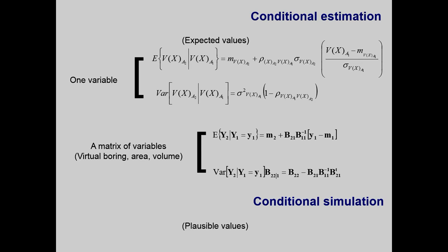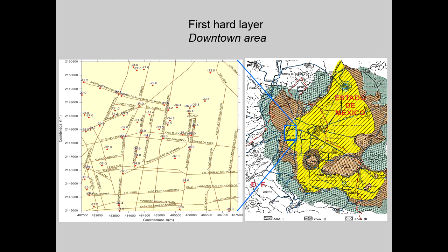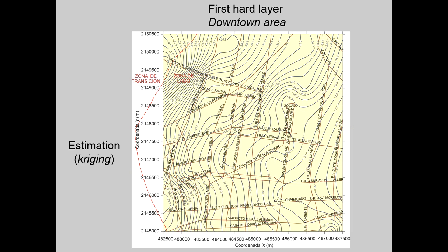To perform conditional estimation and to simulate the spatial variation of soil properties, techniques inspired by geostatistics are used. We perform conditional estimation or conditional simulation to obtain values of properties at sites where no boreholes have been performed. As an example, the variable studied is the depth of the first hard layer, considered as a random function. Based on the boreholes performed in the area, it is possible to obtain contours of the depth of this layer using geostatistical techniques such as simple kriging or ordinary kriging.